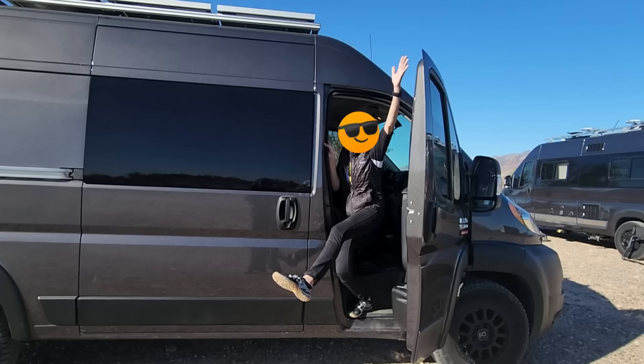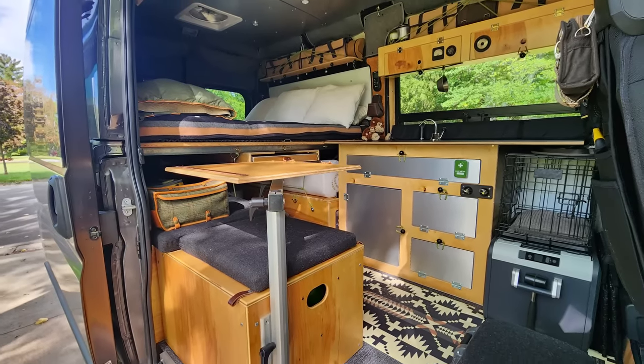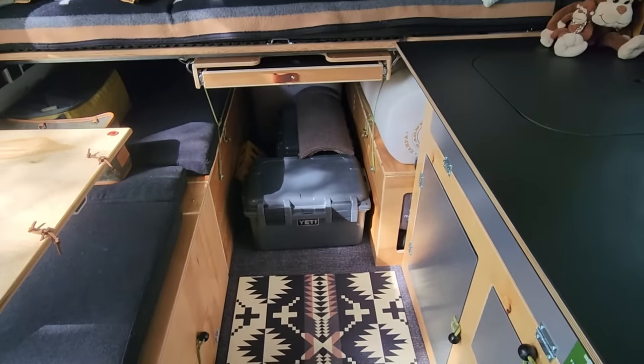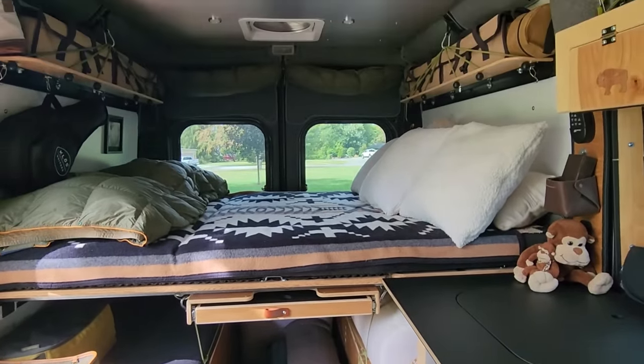Last winter, I saw the most amazing camper van build, and I've been kind of obsessed with it ever since. Not only was it gorgeous and functional and minimalist, it was affordable. I was shocked when the owner told me how much she paid, and seeing that van completely opened up my eyes to another option that's out there in the camper van world, and so today I wanted to tell you guys about it.